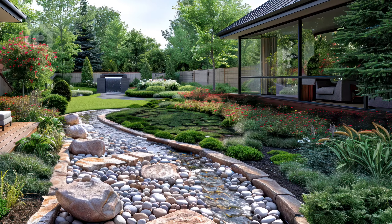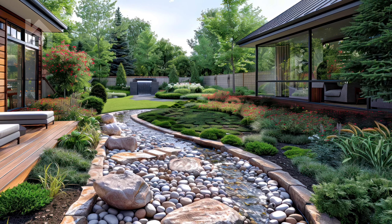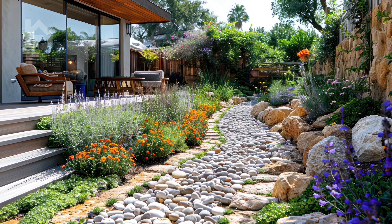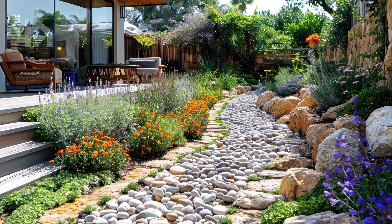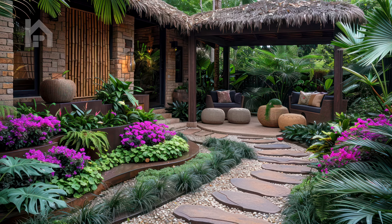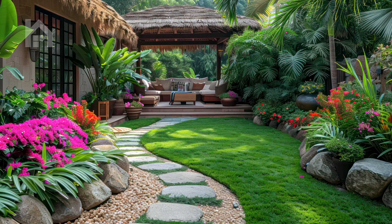When planning your front yard makeover, don't forget to take into account factors such as sunlight exposure, soil conditions, and climate. Choose plants and landscaping materials that are well-suited to your specific environment, ensuring they thrive and flourish throughout the seasons. Consider incorporating low-maintenance options wherever possible to minimize upkeep and maximize enjoyment of your outdoor space.